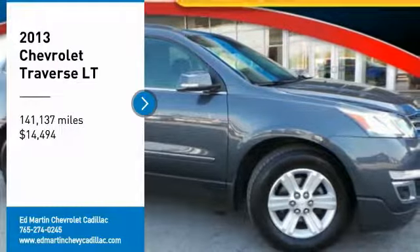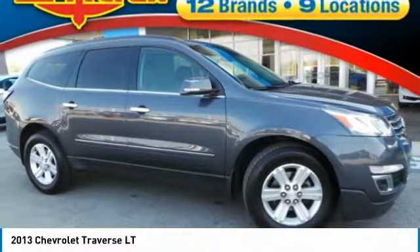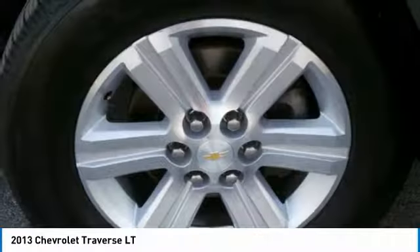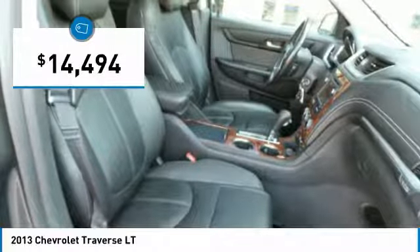You are going to love the 2013 Traverse. The Chevy Traverse is more stylish than minivans and far more fuel and space efficient than truck-based SUVs. Crossovers like the Traverse are excellent family vehicles and is priced below $15,000.